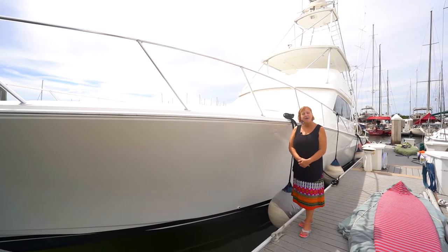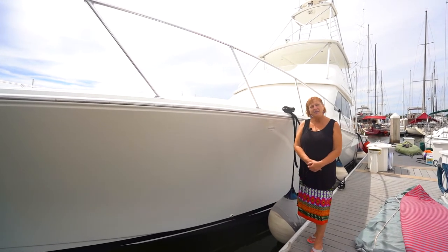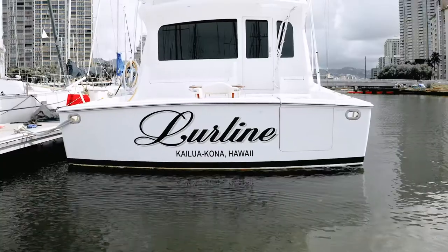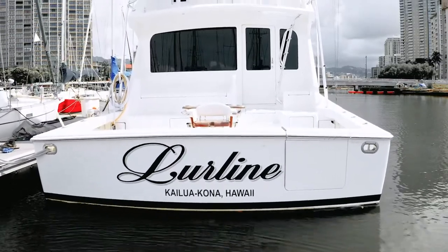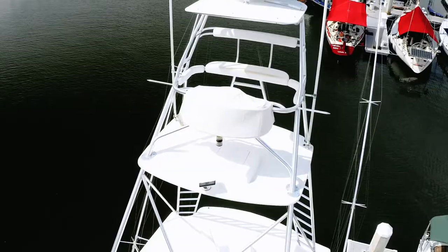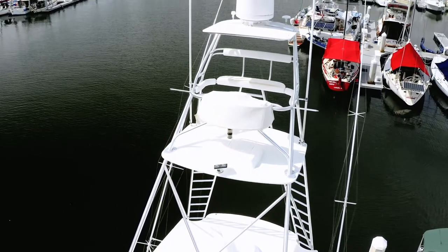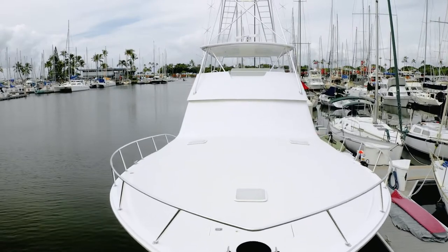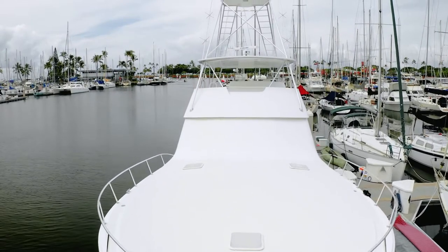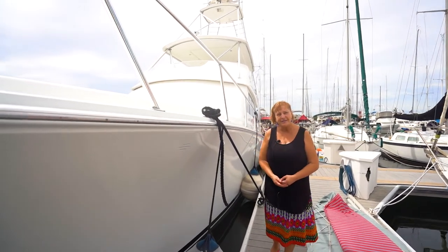Aloha, I'm Kristen Higgins with POP Yachts, and this is the beautiful Vessel Lurleen in Honolulu, Hawaii. She's a 2005 Viking 65-foot sport fish convertible with a very impressive custom Palm Beach tuna tower. She has one owner and an incredibly low original hull and engine hours of just 1,500. I'd like to walk you around and show you all her wonderful features.